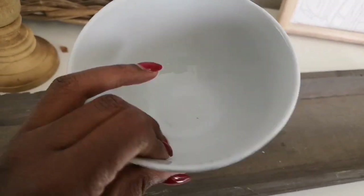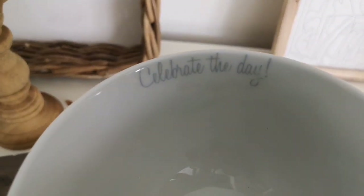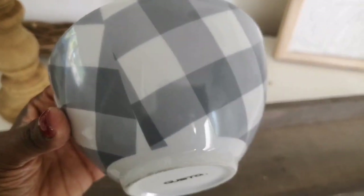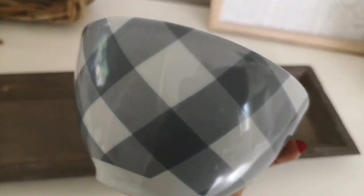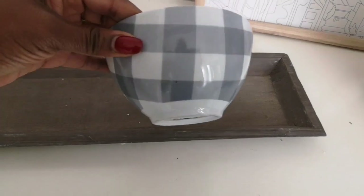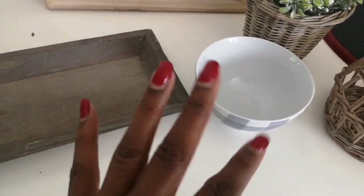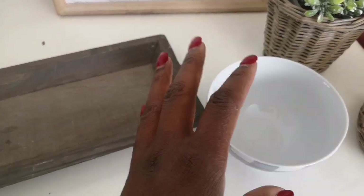Now this single bowl I picked up — they only had one — and I thought it was so cute. It says 'Celebrate Today' and it was only 25 cents. What I loved about it is that it has this grey buffalo check pattern, and this was one of the only buffalo check items I found so far. So I thought it would go well with my decor.